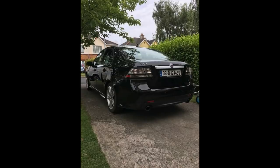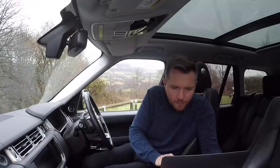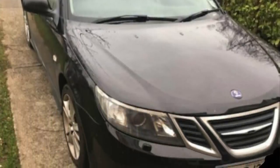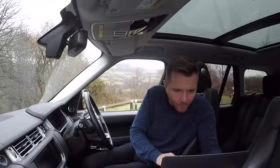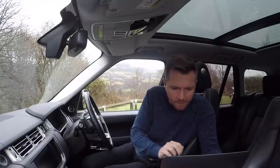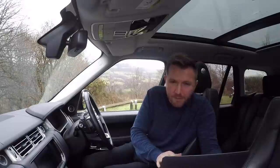Back to Rate My Ride. Alex has sent in a picture of his 2008 Saab 93 Aero TTID six-speed manual. That's the one to go for — the TTID is a twin-turbo diesel two-litre, and the Aero is the best spec you can get. It'll have heated leather seats. They're great cars, they really are.